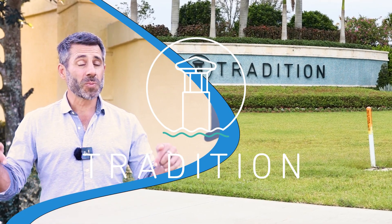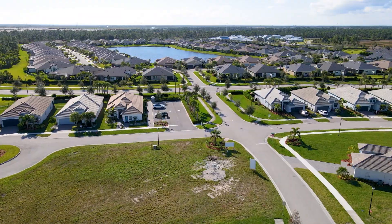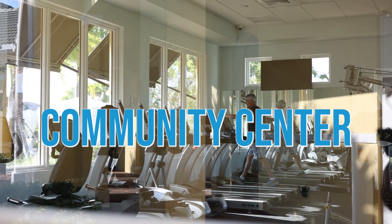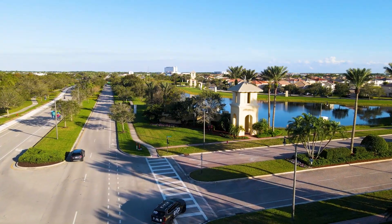So you're thinking about moving to Tradition, or specifically maybe Town Park? In this video we're going to be going over all the cool amenities and community centers inside of Town Park. Let's go in and check it out.